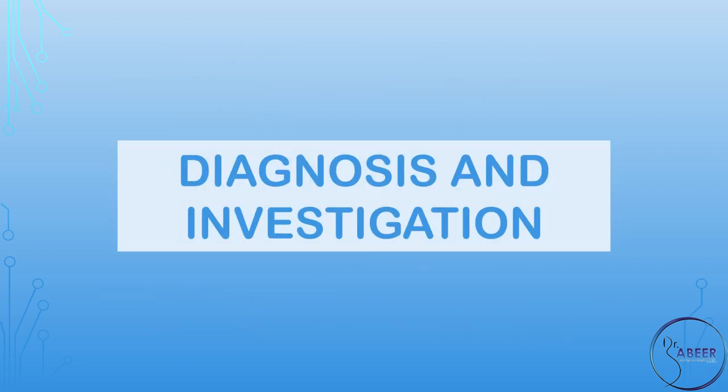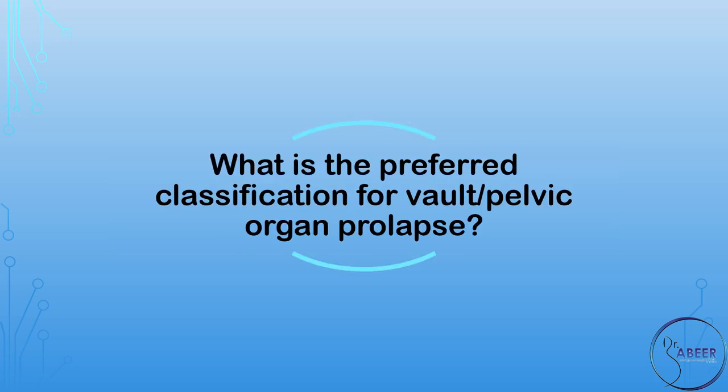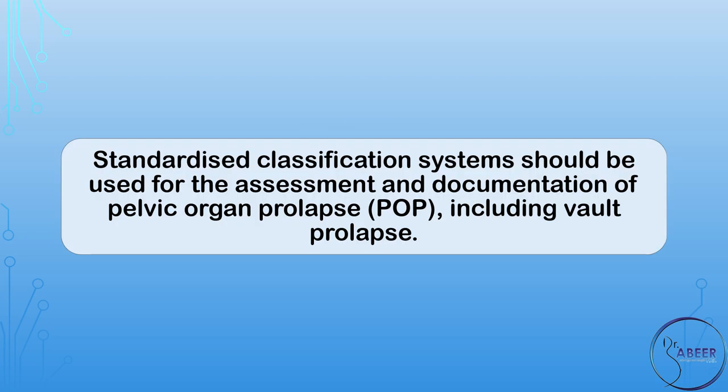Diagnosis and Investigation. What is the preferred classification for vault or pelvic organ prolapse? Standardized classification systems should be used for the assessment and documentation of pelvic organ prolapse, or POP, including vault prolapse.